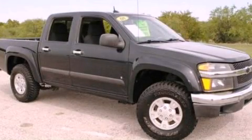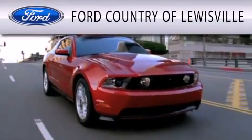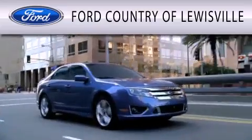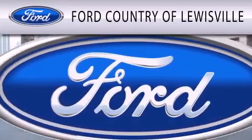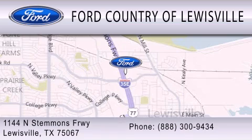Call now to find out how you can own this breathtaking vehicle. Ford Country of Louisville is dedicated to doing everything possible to ensure that the experience you have selecting your vehicle is as pleasant as possible. We are located at 1144 North Stemmons Freeway in Louisville.